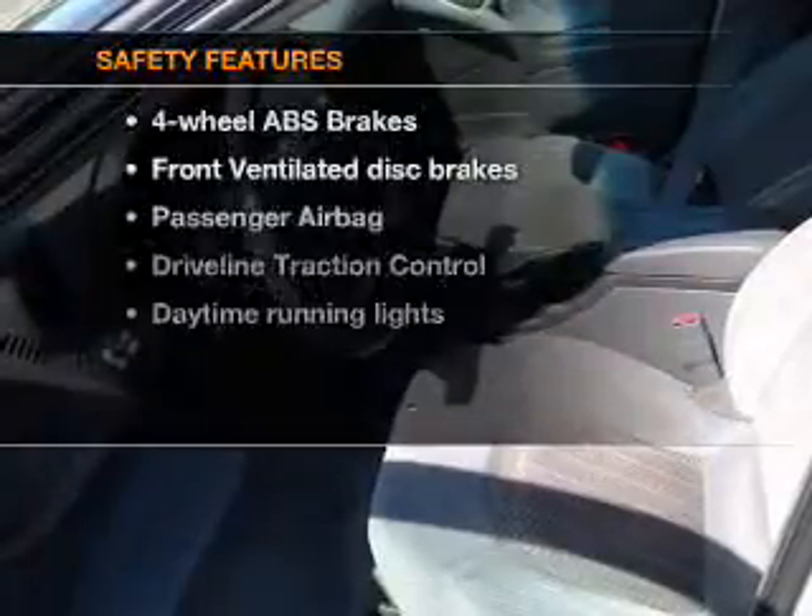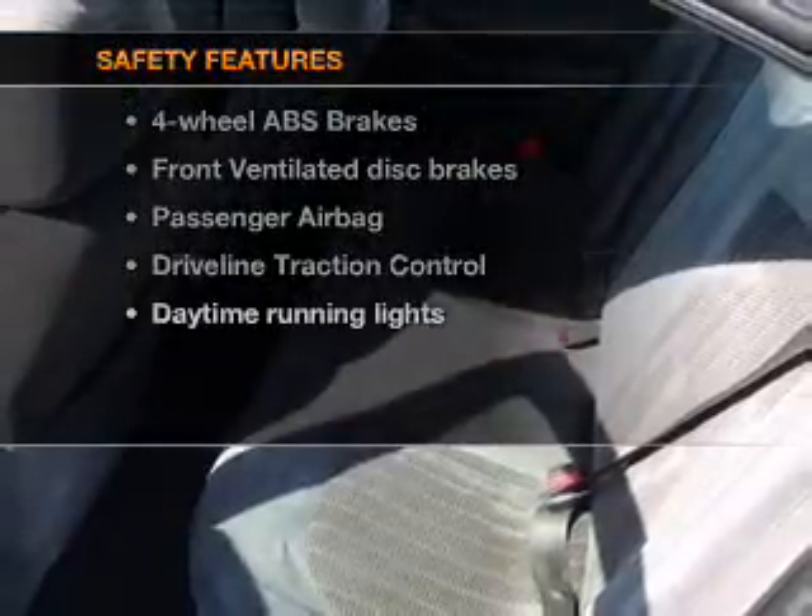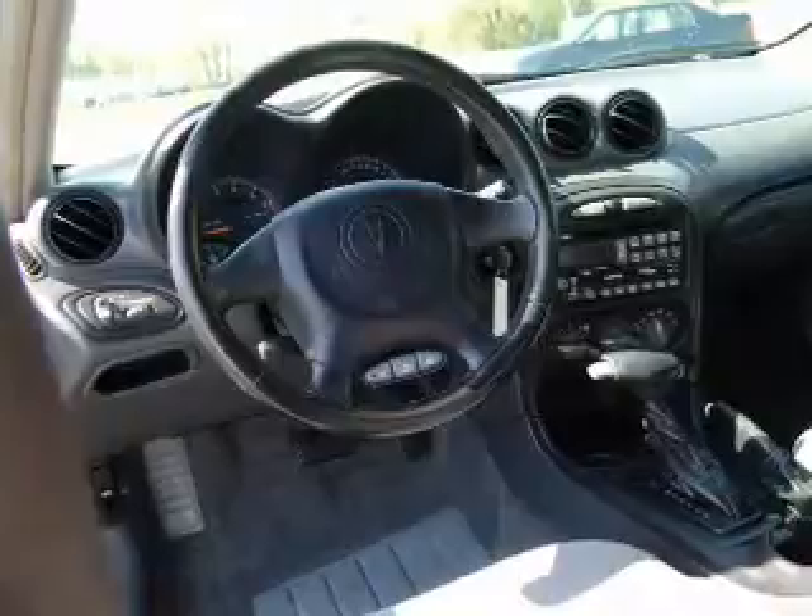If safety is a high priority, rest assured knowing that these top safety components are included: front ventilated disc brakes, passenger airbag, traction control, and daytime running lights.